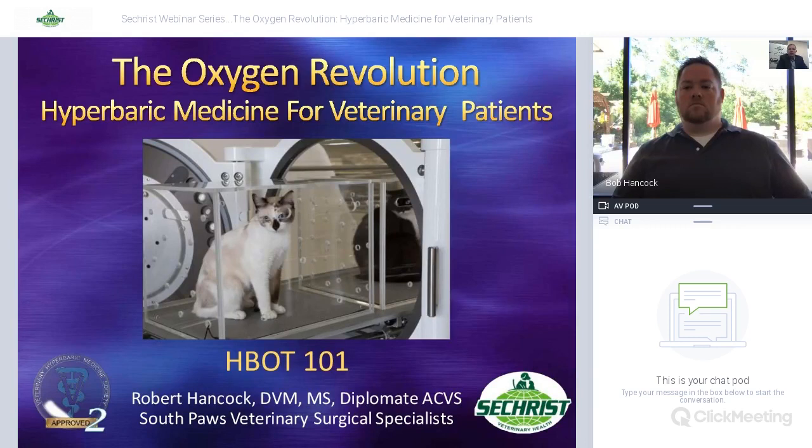I'm Ben Stein, Product Manager for Secret Veterinary Health. Today we have the first of our Secret Webinar Series events titled 'The Oxygen Revolution: Hyperbaric Medicine for Veterinary Patients.' We're excited to have Dr. Robert Hancock give a talk on the world of hyperbarics. Dr. Hancock will be speaking for approximately 45 minutes, and then we'll open it up for questions — feel free to type them in the chat bar.